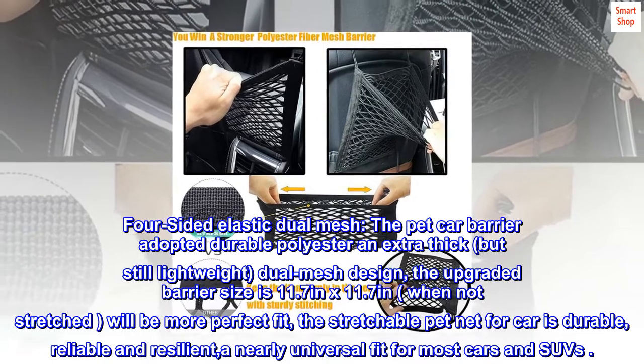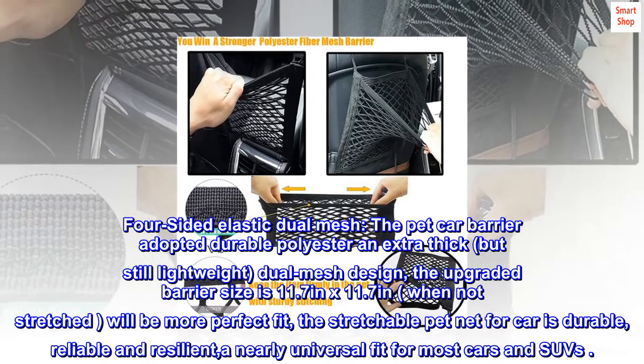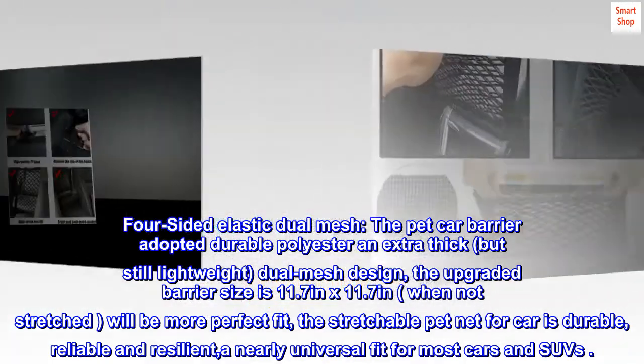The stretchable pet net for car is durable, reliable, and resilient, with a nearly universal fit for most cars and SUVs.